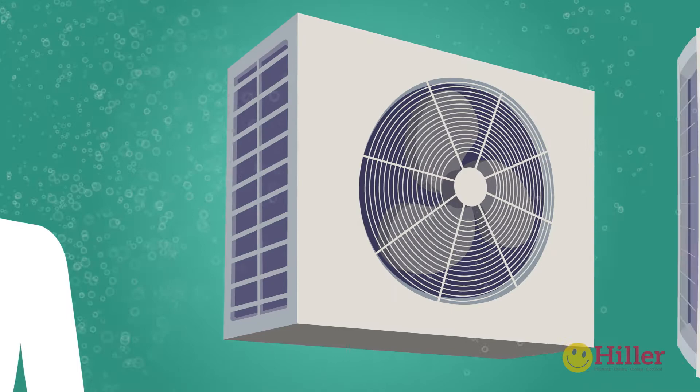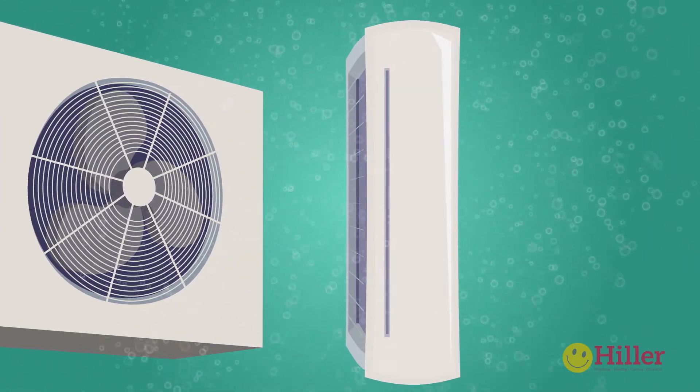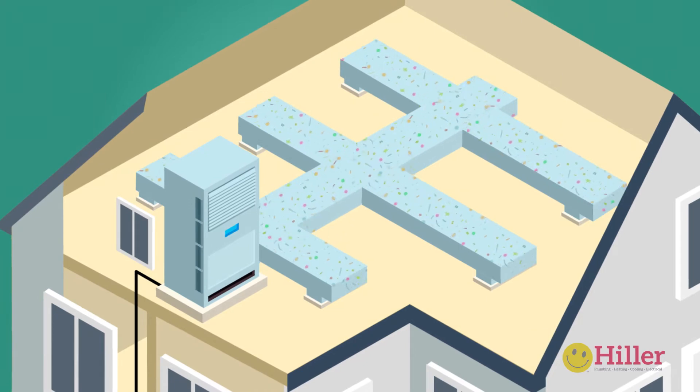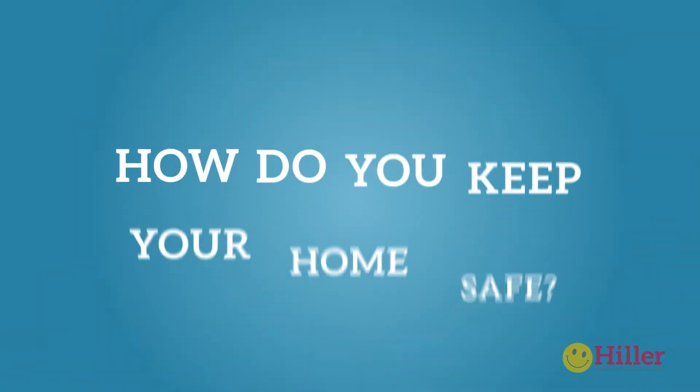As those droplets are pulled into our heating and cooling systems and then distributed throughout the entire home, everyone comes in contact with those germs. So how do you keep your home safe?